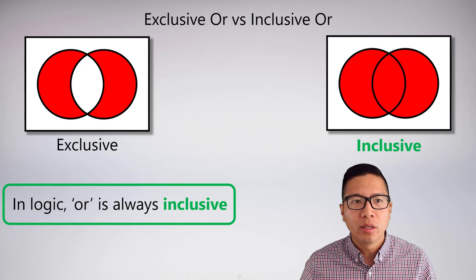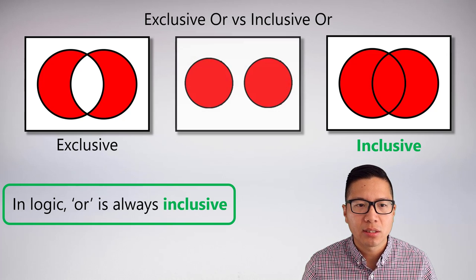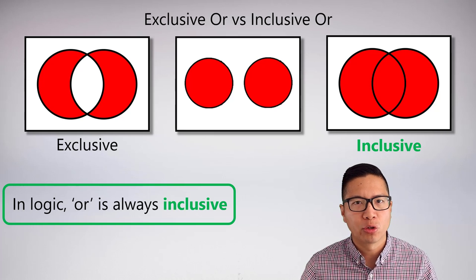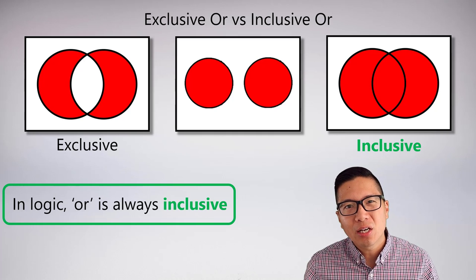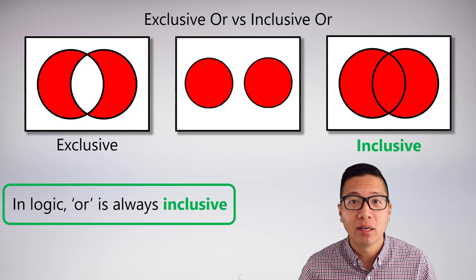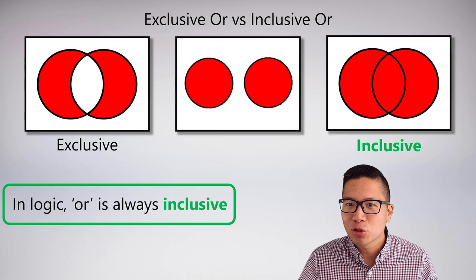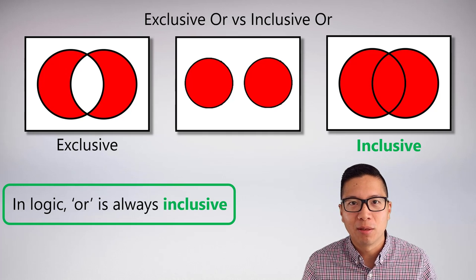Logic is meant to reflect our natural way of looking at the world, and the claim is that we naturally look at things in the inclusive sense. You're probably thinking of clear examples where or has to be exclusive — things like you're dead or alive, or you're in Toronto or Montreal, where you cannot be both. But it's actually not so clear. What if zombies exist? Or what if there's a street in Toronto called Montreal? Then you could actually be in both.